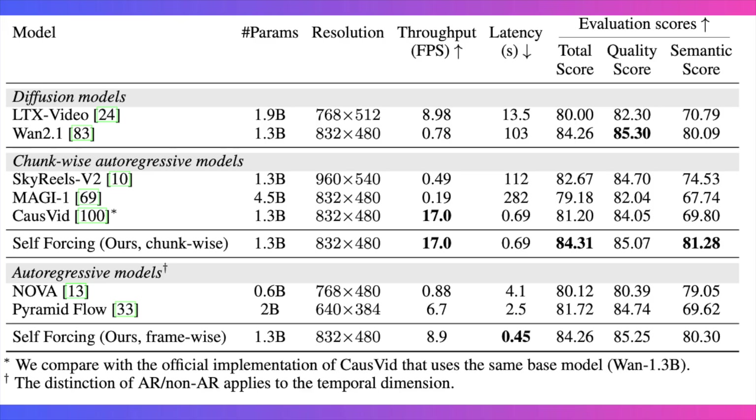To put that in perspective, the developers applied this technique to a powerful open-source model called Wan 1.2.1. The original Wan 1.2.1 model takes a staggering 103 seconds to generate a video. The self-forcing version produces video of slightly better visual quality in just 0.69 seconds — a mind-blowing 150 times faster in latency.